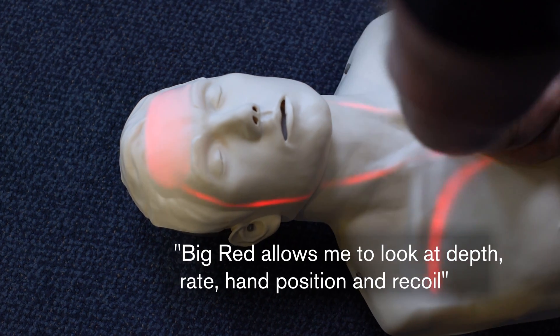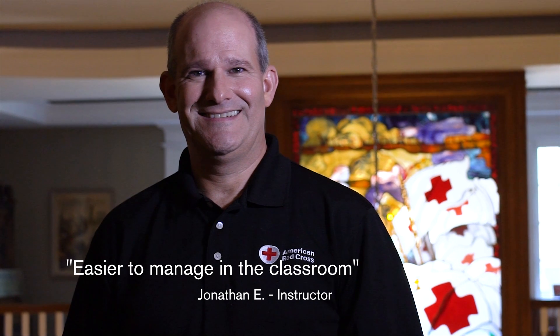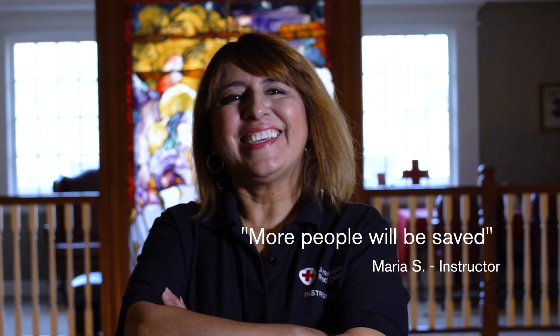Big Red allows me to look at depth, rate, and also lets me look at hand position and recoil. From an instructor perspective, I think it's going to be easier to manage in the classroom. I believe this will result in more people trying to perform CPR, so more people will be safe.